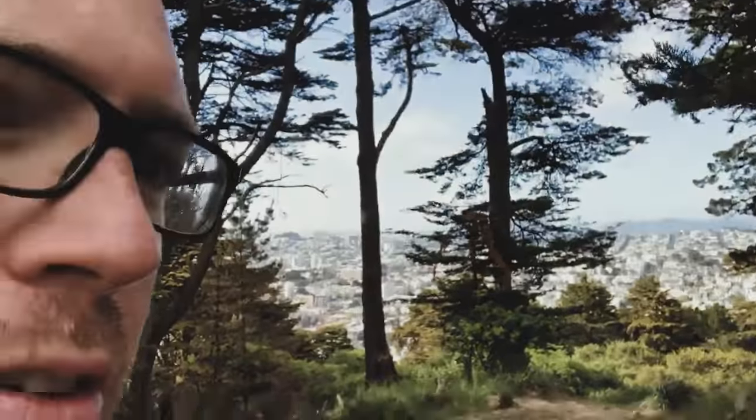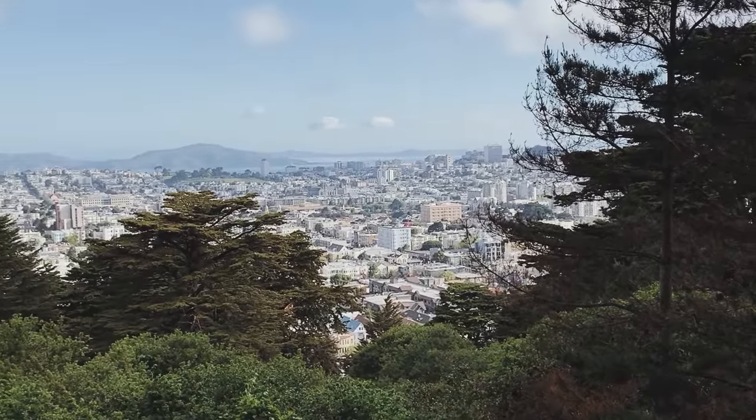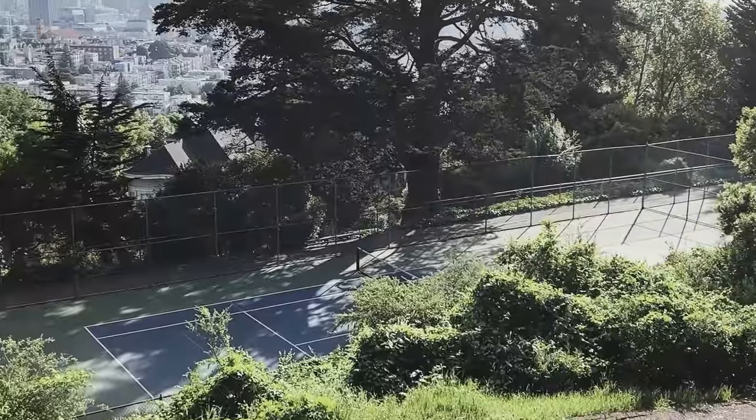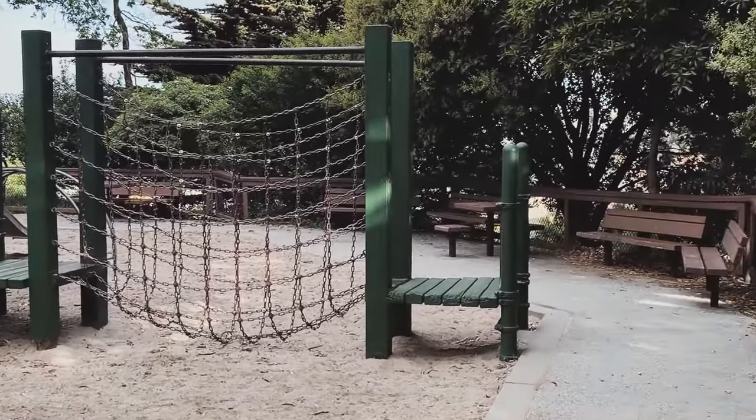Then you get rewarded with a little bit of a view. I don't know if you can really see it with this camera, but all throughout the park you can run into peekaboo views of the city and downtown. There are tennis courts here, and there was a nice little playground near the base of the park.